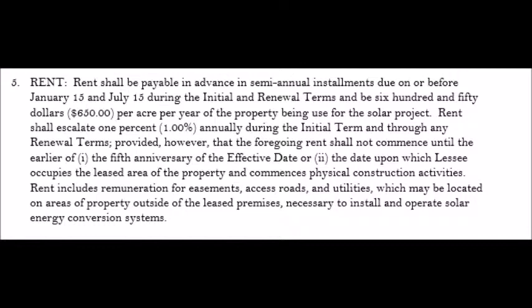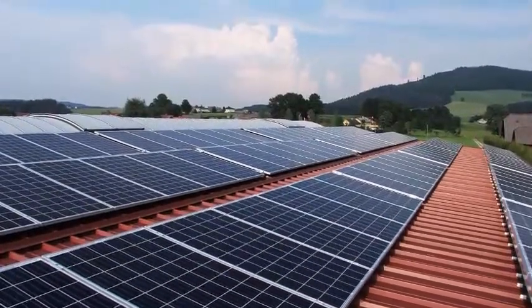On top of that, they want a lease that lasts 40.5 years, which — combined with the due diligence period — means they tie up the property for a total of 45.5 years.